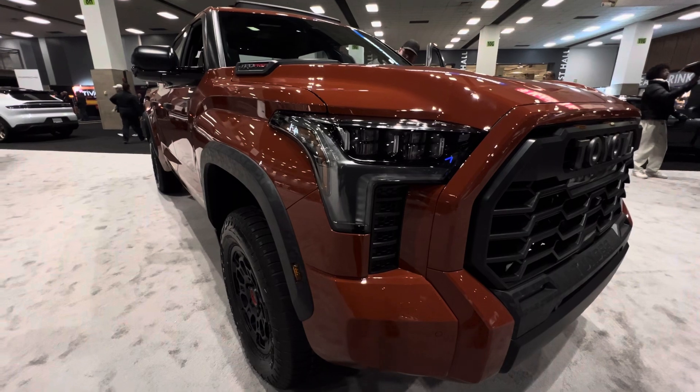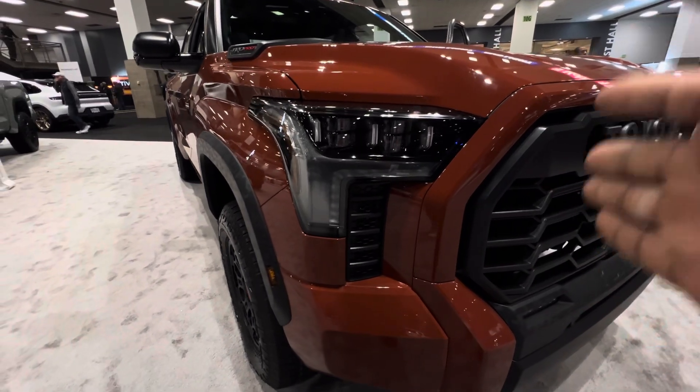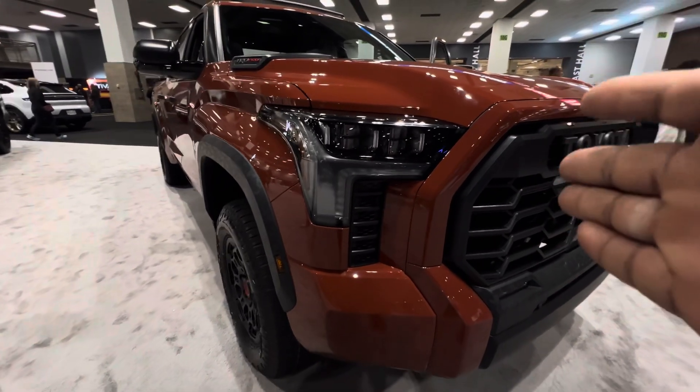So what do you think about this 2024 Toyota Tundra TRD Pro? Please leave your comments in the comment section. If you are new to my channel, please subscribe, like, and share.